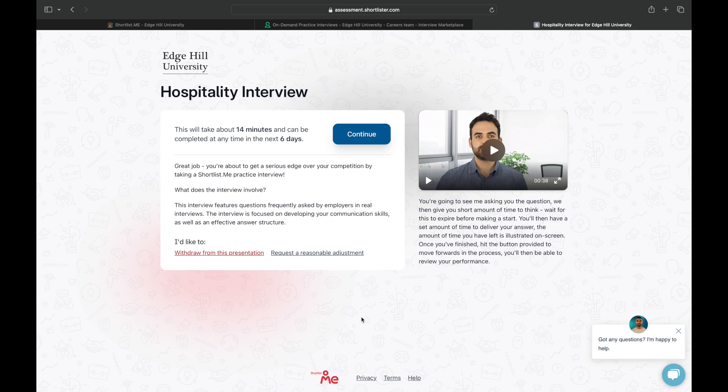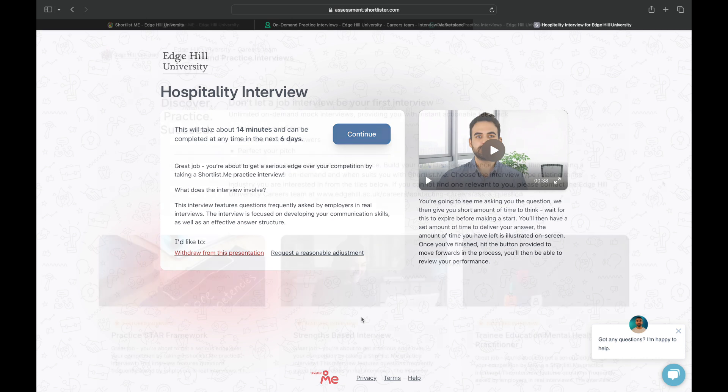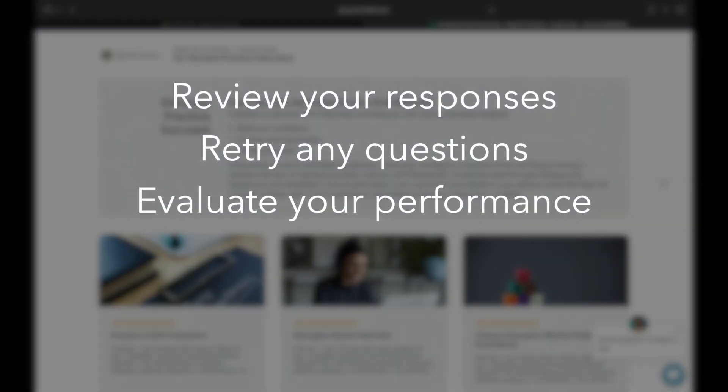From here, just follow the on-screen instructions and Shortlist.me will guide you through a mock interview. Each interview includes pre-recorded questions commonly asked by employers, and you will then be given an opportunity to respond to each question.